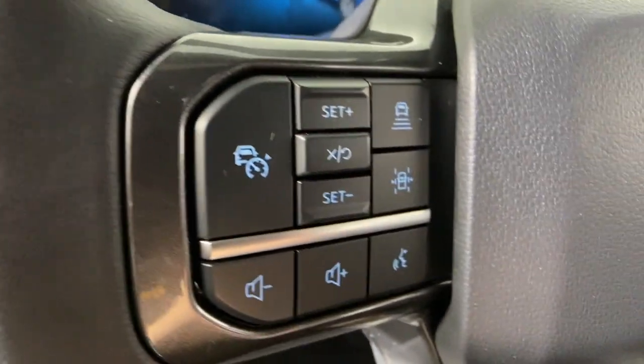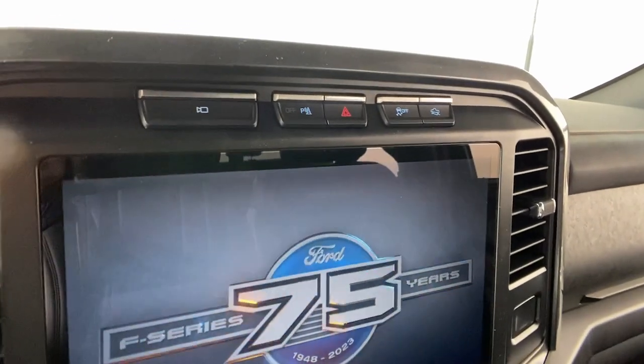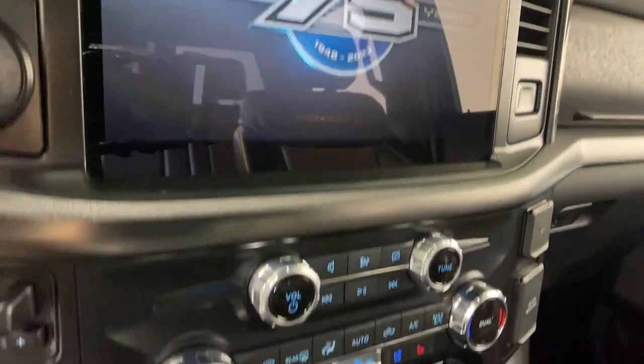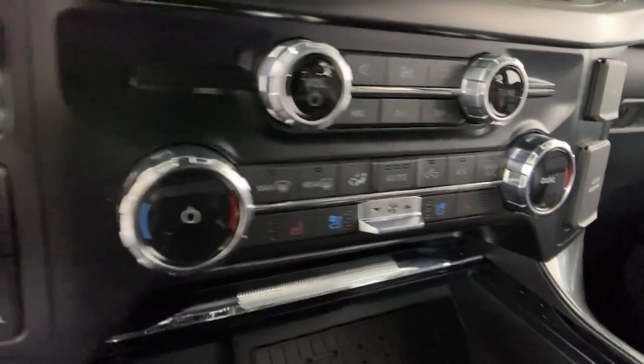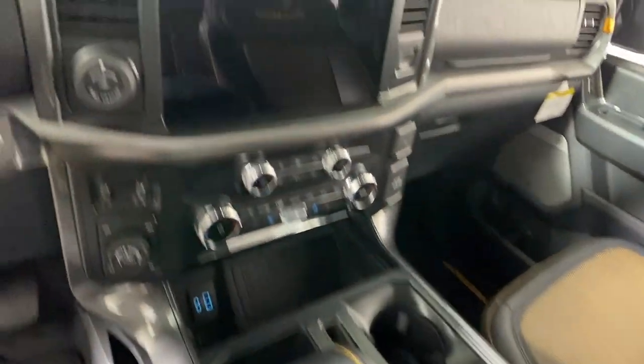These are just some of the great options this vehicle comes with: heated steering wheel, 360-degree view car camera, wireless charging station, keyless entry, all-wheel drive, navigation system, fog lamps, satellite radio, premium sound system, and power passenger seat.